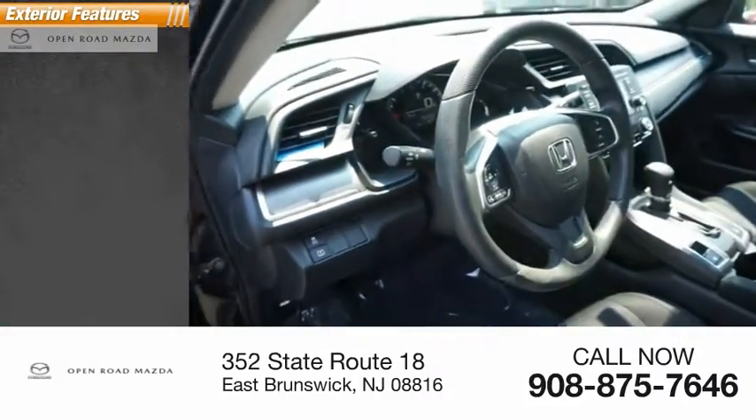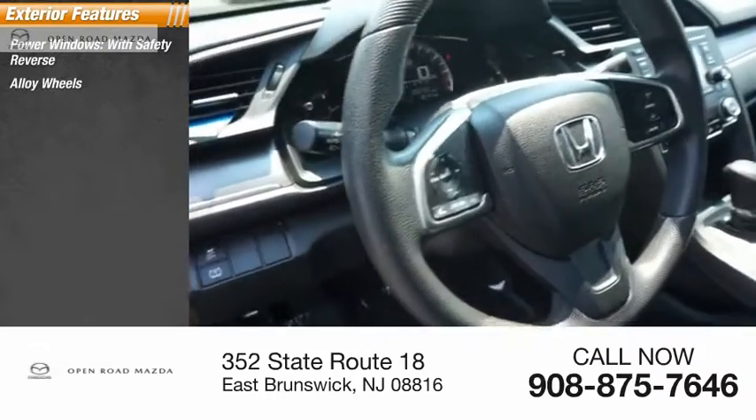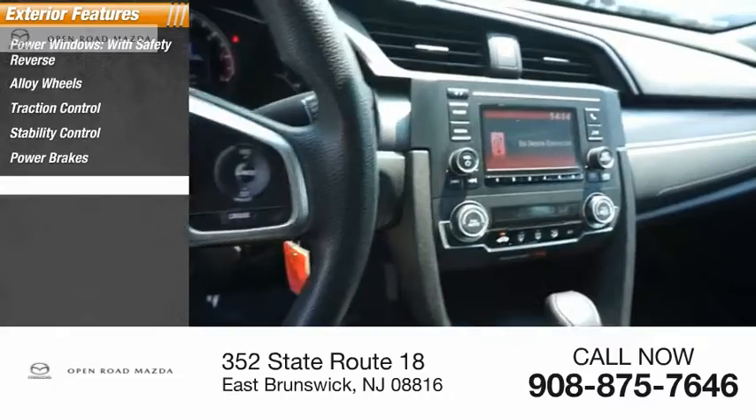Here are some of this vehicle's great options. Power windows with safety reverse, alloy wheels, traction control, stability control, power brakes, and braking assist.